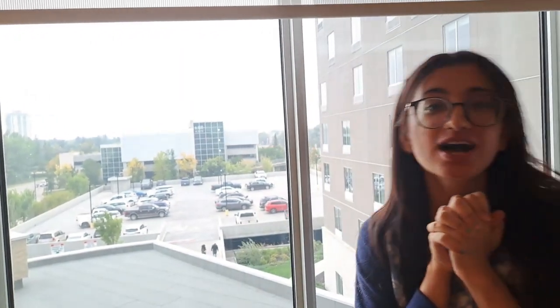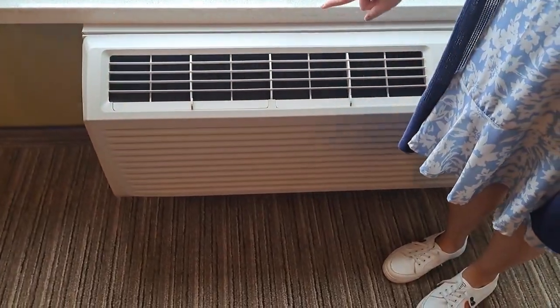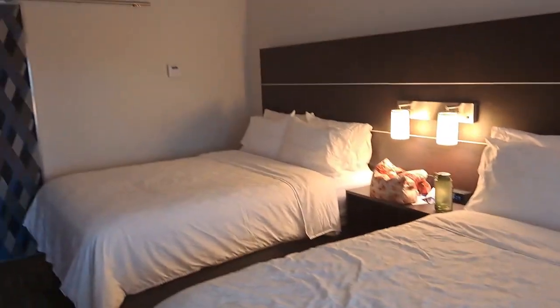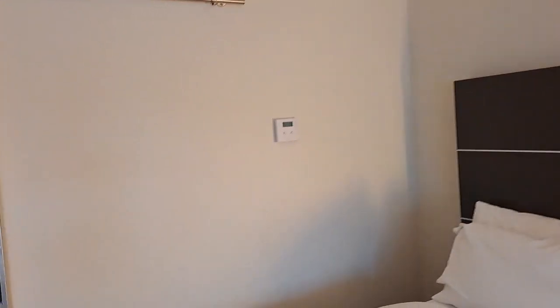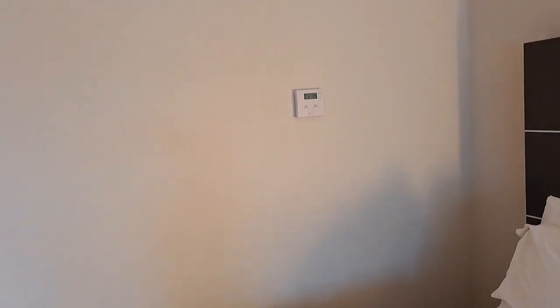I really hope you found this video very helpful. If you have any questions feel free to let me know. One thing I didn't mention is over here — you have the ability to turn on the AC or heater. You can handle that with the thermostat, which is on that side of the room. It helps you control the temperature of the room.